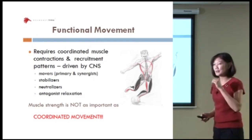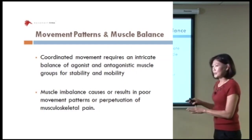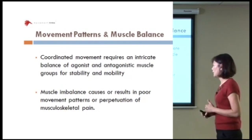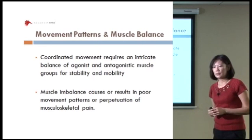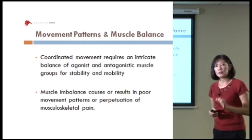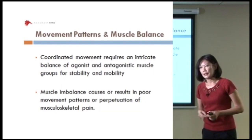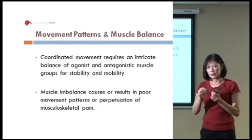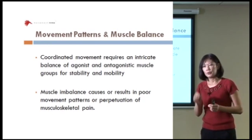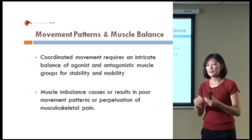More importantly, let's look at the movement pattern. Muscle imbalance, if present, can actually cause or result in poor movement patterns or perpetuation of musculoskeletal pain. This is an important concept because oftentimes patients come in over and over again. You could just do a band-aid by teaching them a few exercises, but if you do not change the movement pattern, the dysfunction gets perpetuated.